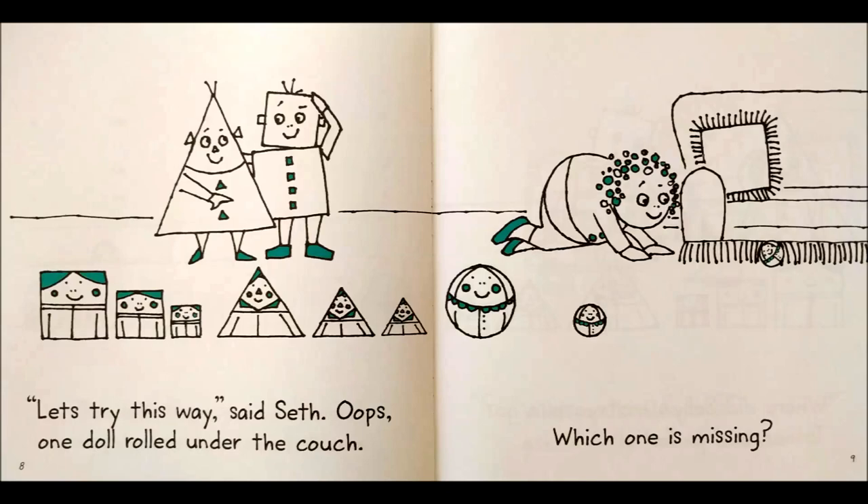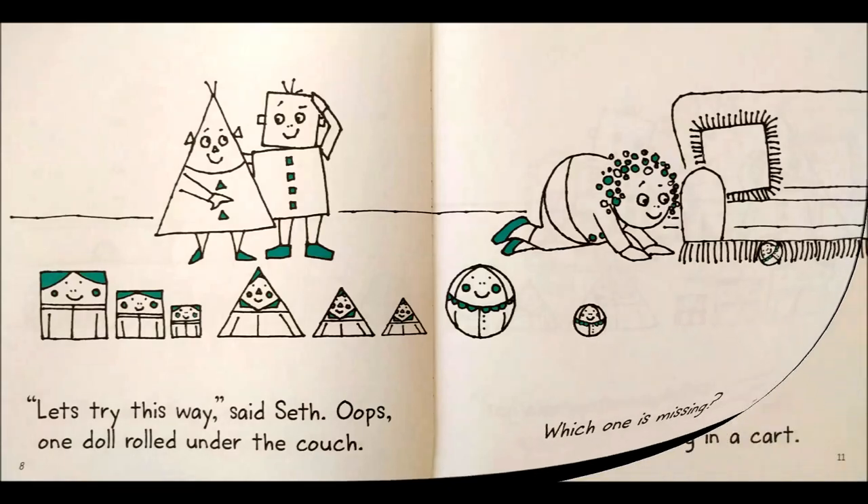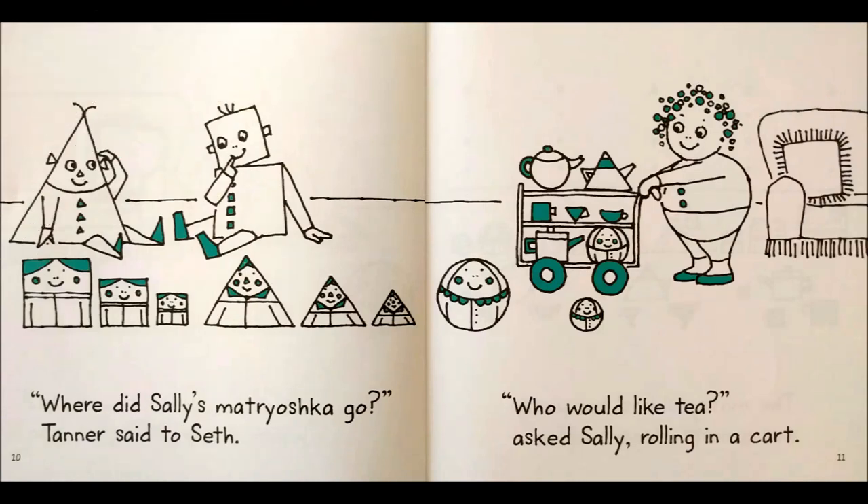Oops! One doll rolled under the couch. Which one is missing? Where did Sally's Matryoshka go? Tanner said to Seth.